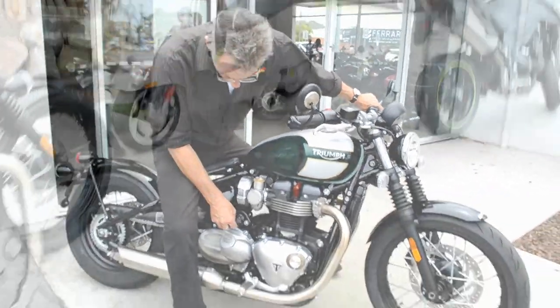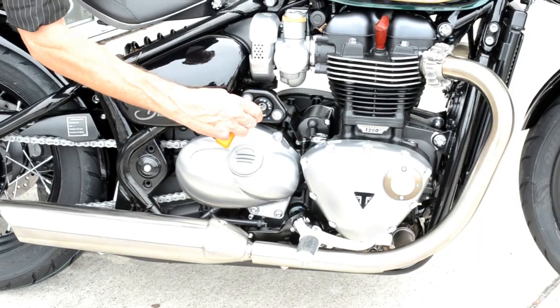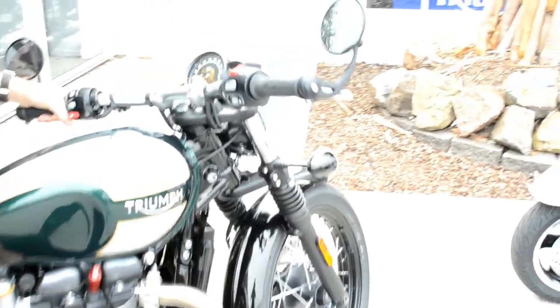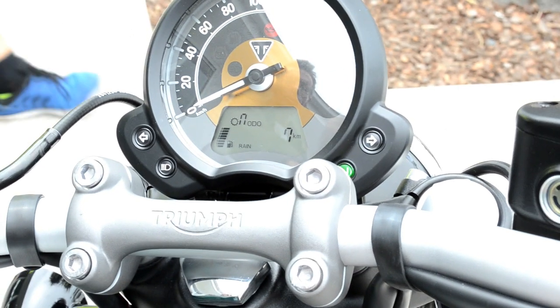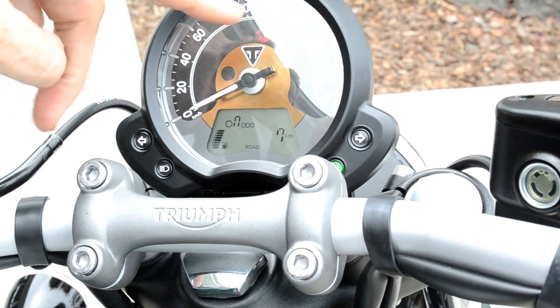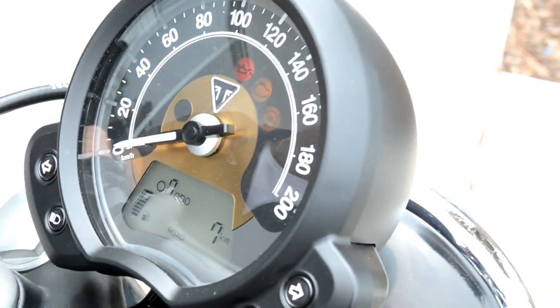I'll start it up for you and show you the dash layout. Come over here and watch it when we turn the ignition on — you can see the new dash layout. It has all your readings and your different modes. On the bottom of the gauge it has a road section and you can change it through to a rain section. The fuel gauge is standard at all times and you can adjust modes on the fly just by pulling the clutch in and out. It's also got ABS and fuel economy readings — everything is nice and easy to read, very legible.